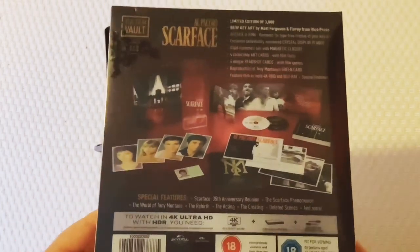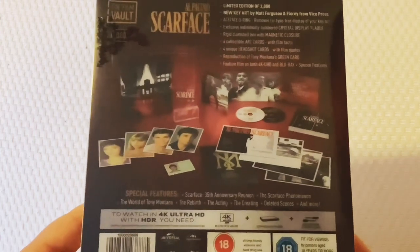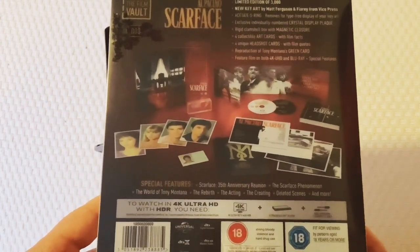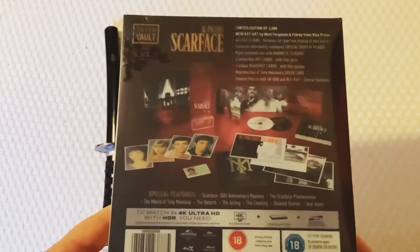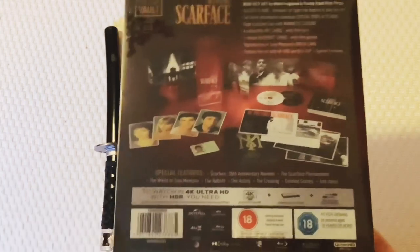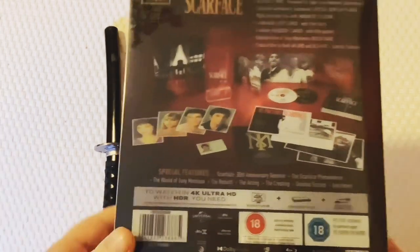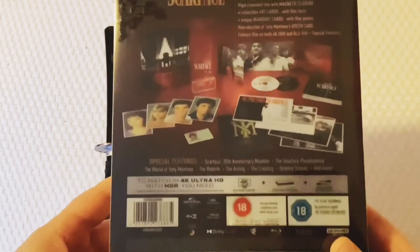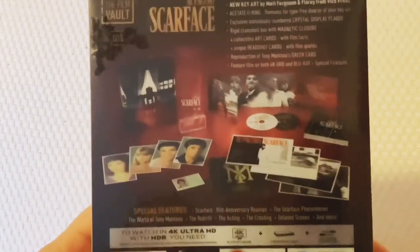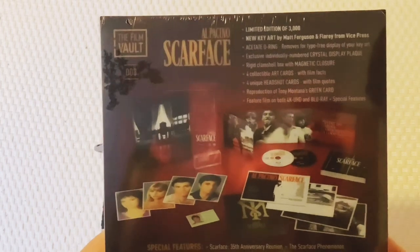I have had many different versions of this - including one with a statue of 'The World Is Mine', and I think one may have even been a still book. Many many versions over the years. I had one with a cigar case, a money clip, all sorts of stuff. But this one, oh my god, they're really going to town with it.